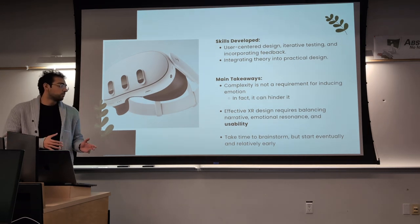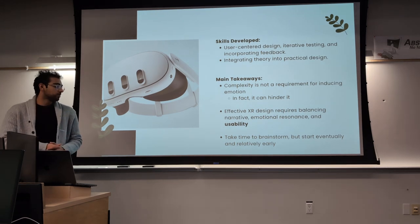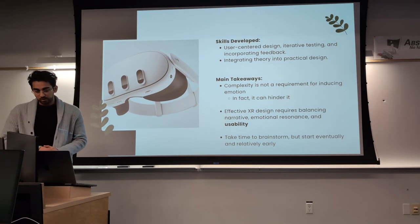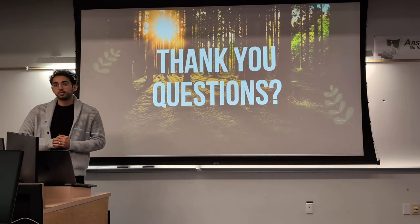That doesn't mean you stop brainstorming and just start developing — I think you do all three simultaneously. As you develop, keep brainstorming as well. That's it, thank you.